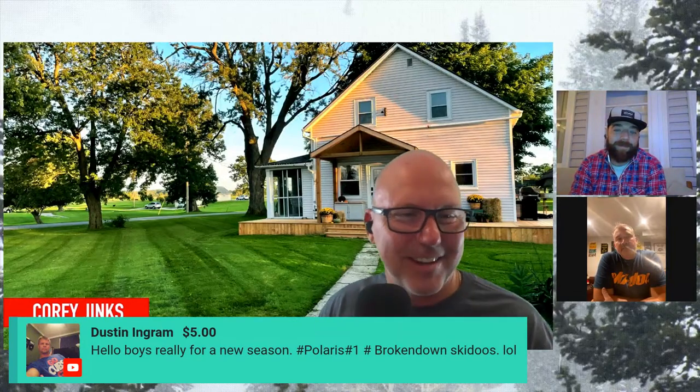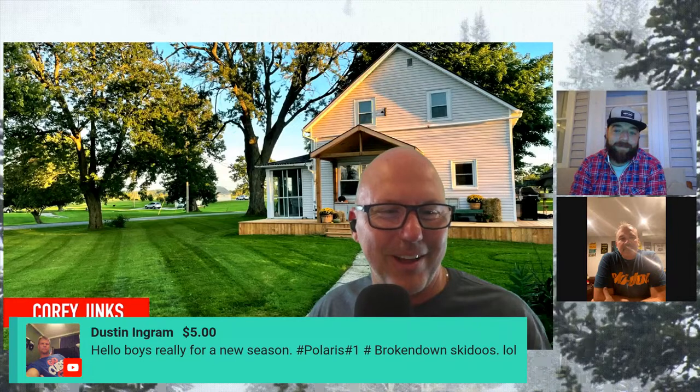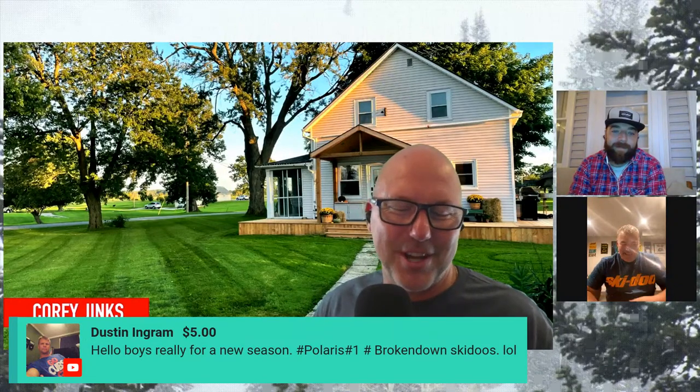Dustin Ingram comes back with a five dollar super chat. He says hello boys, ready for a new season. And he says Polaris number one, broken down hashtag broken down Skanoos, LOL. Paul, this guy gives it to us every week with the Polaris jabs. That's all right - that's what makes the sport fun. I heard they're coming up with a line of fire retardant snowmobile gear, so you might be okay Dustin after all.